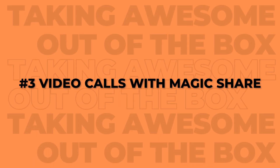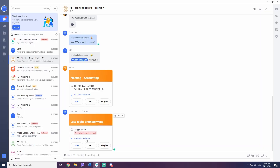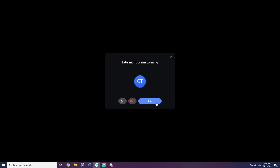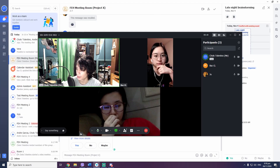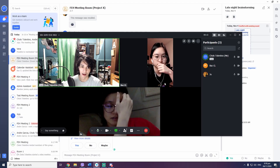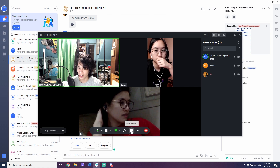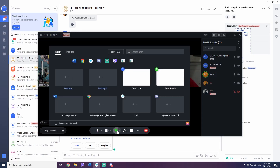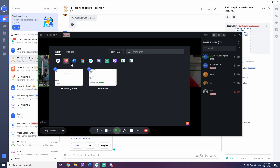Number three, video calls with Magic Share. It's easy to start a video call or meeting with your team by simply pressing the camera icon at the top. Everyone in the group chat will be invited to the video call, but if there's anyone else who needs to join, it's easy enough to add them in. You can even link the meeting to a different department or group. But what is Magic Share? Off the bat, we can share a document from within the video chat window, which everyone in a meeting has access to.